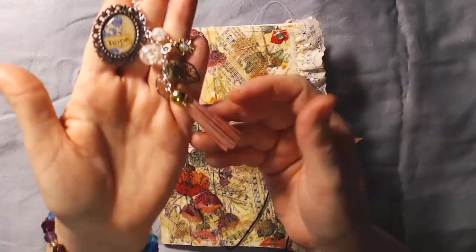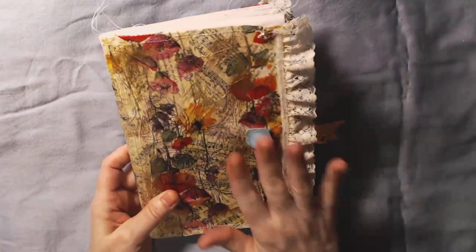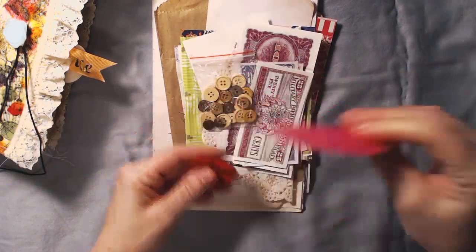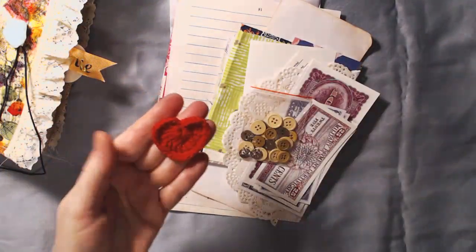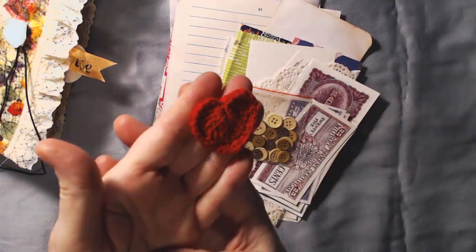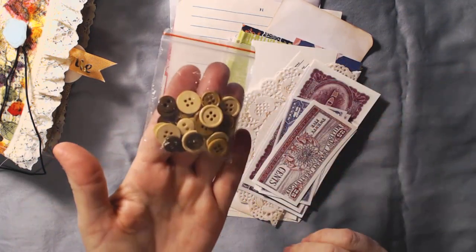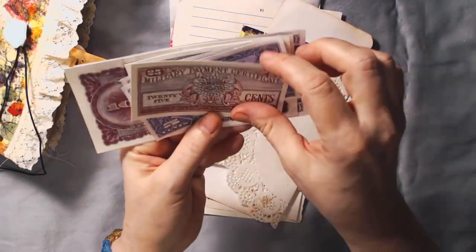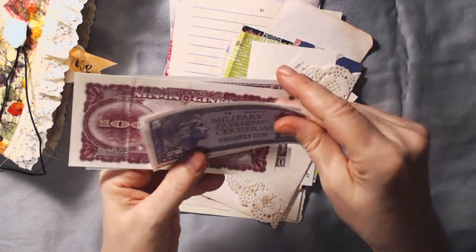That was very pretty. I'm going to show you what she sent first, then I'll show you the journal. Everything was kind of in these bags. There's a little crocheted heart — isn't that pretty — and some buttons; you can always use buttons. Look at this cool military money — it says military certificates. I thought these were cool; you can use these in junk journals.